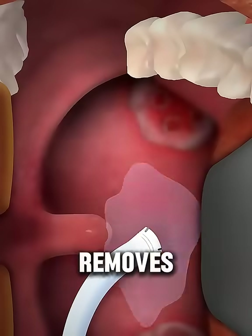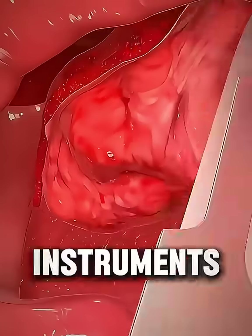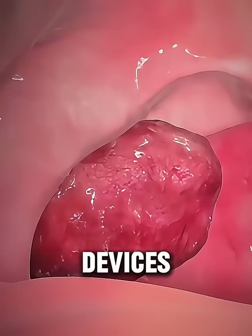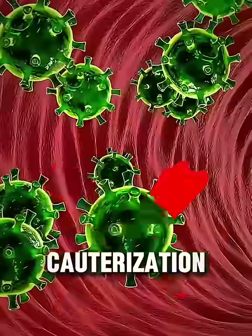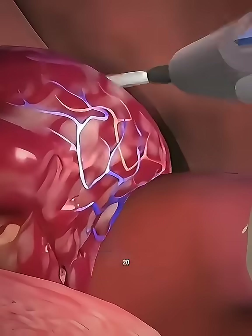The surgeon carefully removes the tonsils using either a traditional blade, heated instruments, or advanced tools like ultrasonic devices. Any bleeding is usually stopped using special techniques, like cauterization or small stitches. The operation itself usually lasts about 20 to 30 minutes.